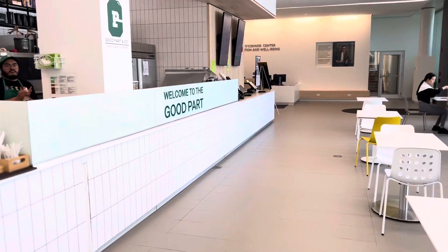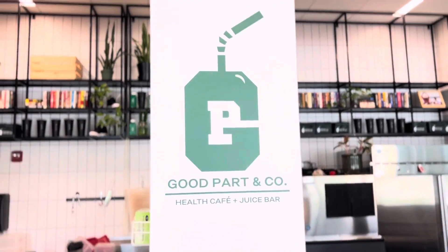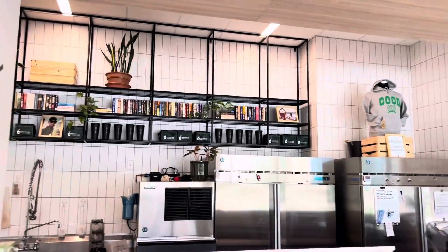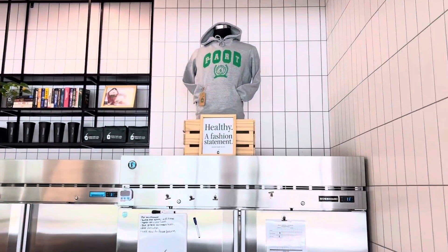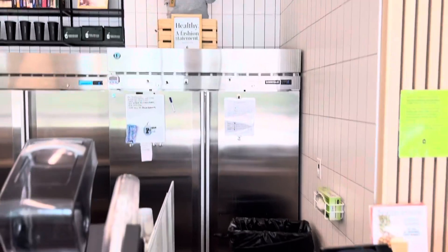There's our mini fridge — that's my assistant manager holding it down. You can see the logo, you see the brick on the inside. You see the bookshelf decked out in the background; we got flowers back there, a whole rack of books. Some of our merch on the design racks — like our cups and our mini bag coolers. We got some of our merch on display: healthy as a fashion statement.